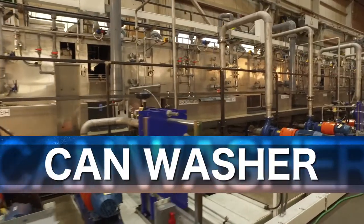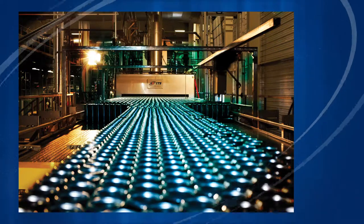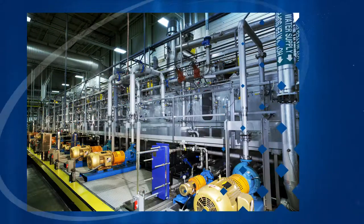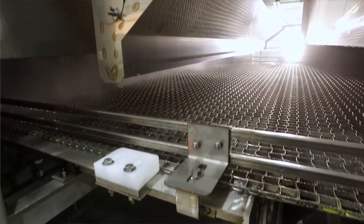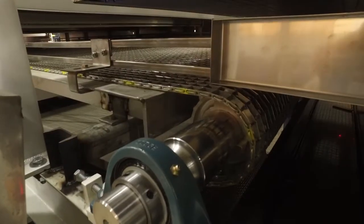The ITS multiple-stage can washer cleans and prepares the interior and exterior surfaces of beverage and food cans. The cans go through this multi-stage washer that is cleaning them, taking contaminants off those cans. We can design it for whatever the customer's needs are, whether that's a few hundred cans per minute or on up to as many as 6,000 cans per minute.